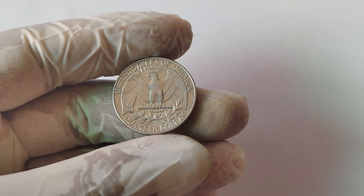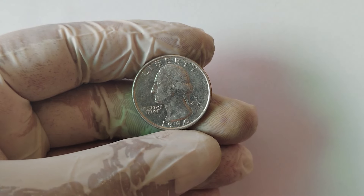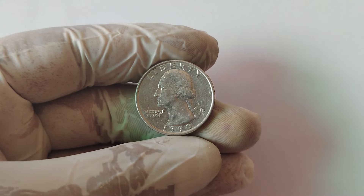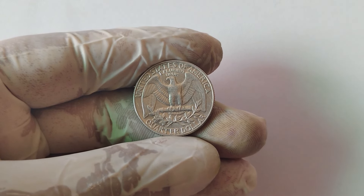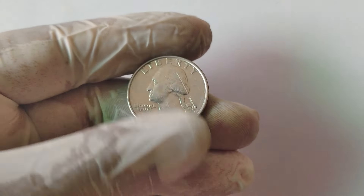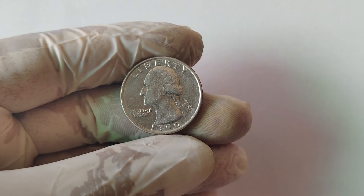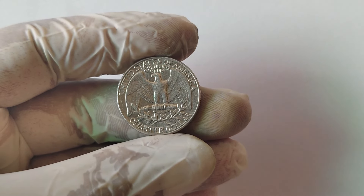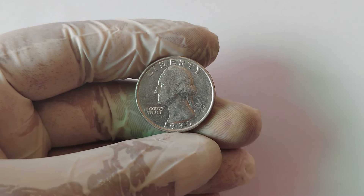Now, let's talk about the most incredible find — a 1990 D quarter that sold for an astonishing $70,000. What made this particular coin worth so much? This coin was in nearly perfect condition — what collectors call MS68 grade, almost mint-state perfection. Only a few tiny blemishes kept it from being graded MS70, the absolute highest condition possible. But the rarity of the double-die error combined with its near-flawless condition made it a highly coveted piece. When it went to auction, it attracted the attention of top collectors around the world, eventually selling for a jaw-dropping $70,000 — a simple quarter worth more than a brand new car or even a down payment on a house.